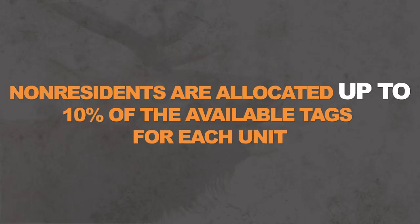Idaho's rule is that non-residents get up to ten percent of the controlled hunt tags. So if there are 100 permits for a unit, non-residents are capped at ten — but they might only get three, or seven, or ten. Unlike Nevada, Utah, New Mexico, and other states that set aside a fixed pool of tags for residents or non-residents, Idaho has one pool. Residents and non-residents compete together, and once the non-resident cap is met for a hunt code, no more non-residents are awarded tags.